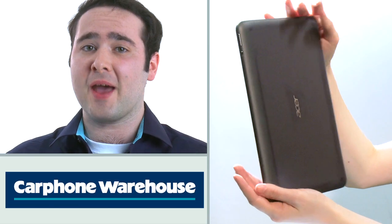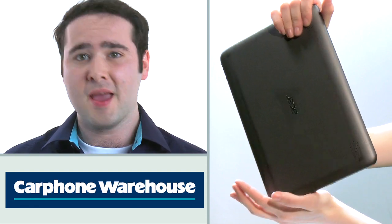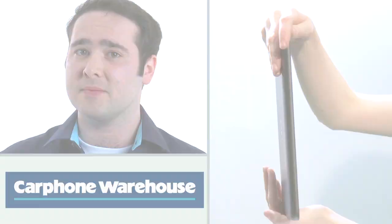The A200 is portable and actually very comfortable to use. It's rounded just right for your hands. The grippy texture reverse gives it a professional look and feel, and means you're less likely to drop it when dragging it out of your bag in a hurry.